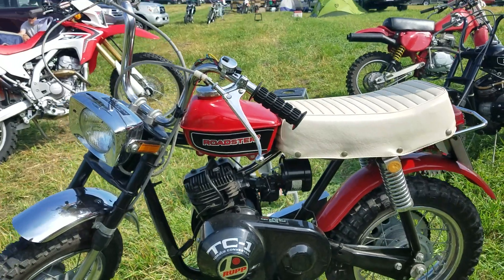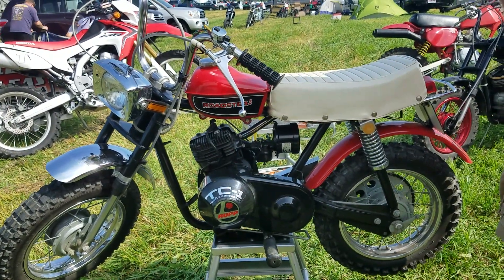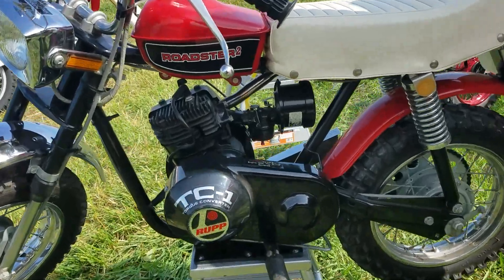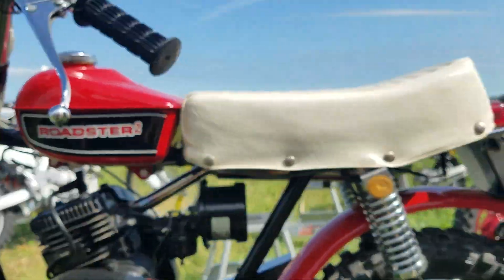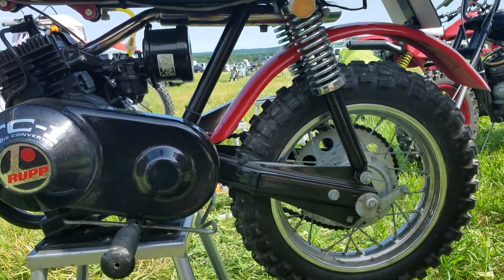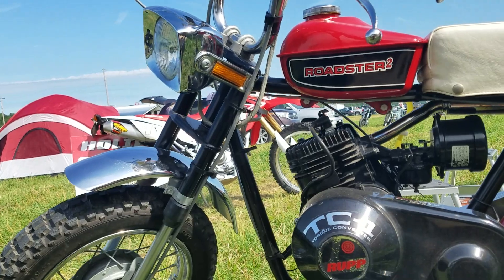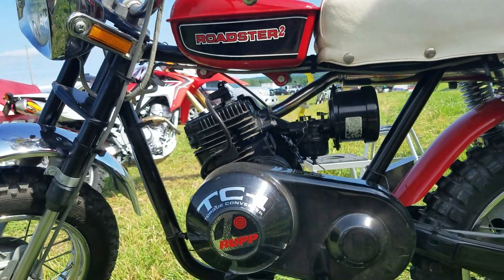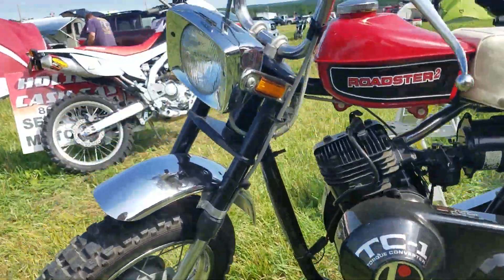What years did they produce the Rupps? Well, from the early 60s they had the little mini bikes and stuff. I don't know much about them because that was before my time, but the 70s. How old are you? I'm going to be 60 in November, born in 1958. So you rode these when you were a kid? Yep, we did. Very awesome. A lot.